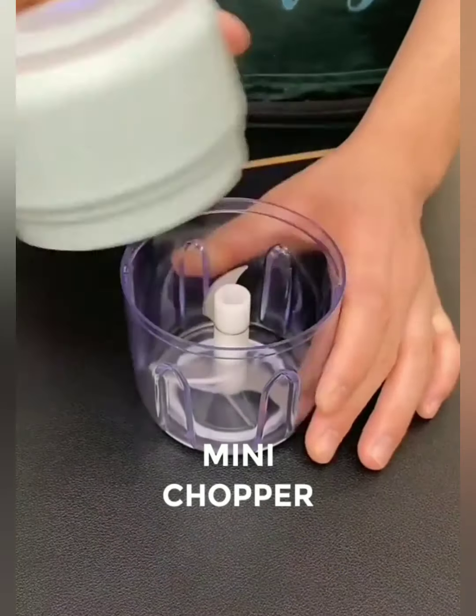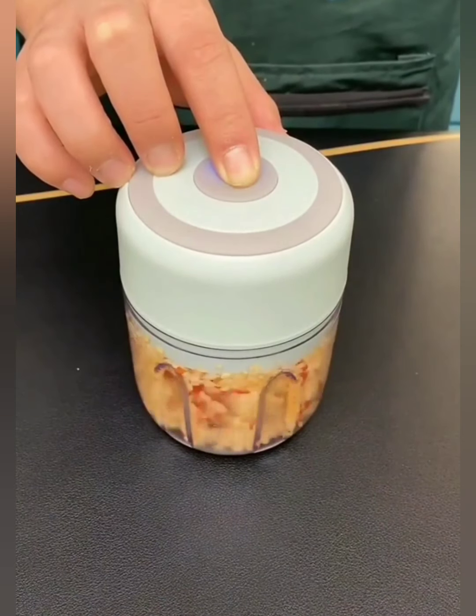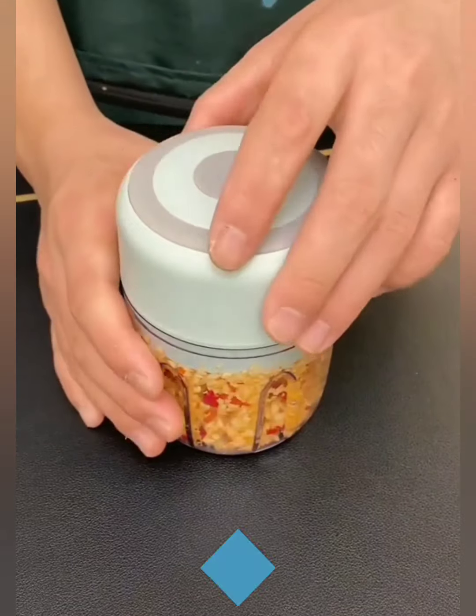Chop, dice, mince — our mini chopper does it all. From fresh herbs to nuts and veggies, this versatile tool is a must-have for every kitchen maestro. Embrace the joy of diverse and hassle-free chopping.